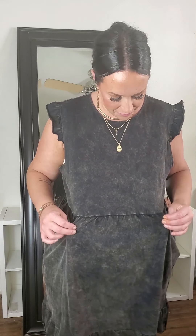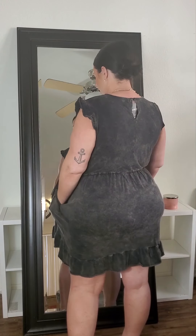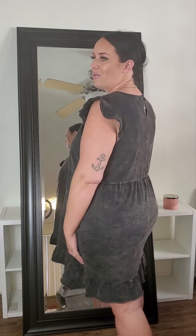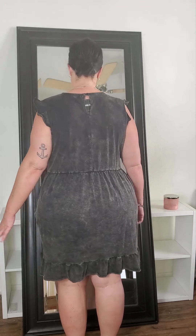This is the next dress I picked up. It's in an acid wash black-gray color. It's got little ruffle sleeves and it's kind of like a lightweight sweatshirt dress — very comfy, and it has pockets! It's a good length on me — I'm five foot six. I love the ruffle on the bottom. I got this in a 2XL and it fits really nicely. It's just your basic roll-on dress and run out the door. They had it in other colors too.